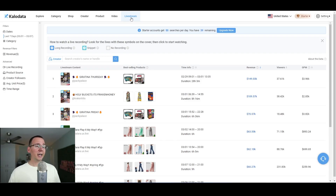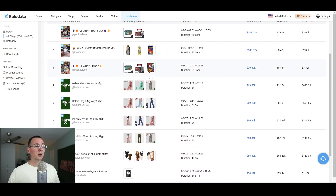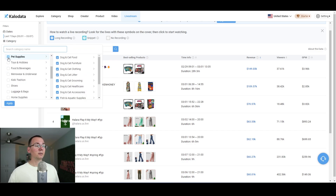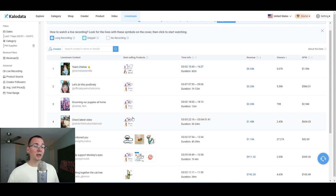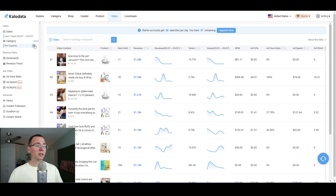I'm actually in the live stream tab because I want to see which products are selling the best for people that do live streams. There's a lot of leggings, women's costumes, Pokemon cards. Let's say I want to see products from a specific category — pet supplies, for example. I want to see what are the best pet supplies products for live streaming. It looks like a vacuum is doing very well, and some sort of leash is also doing very well.